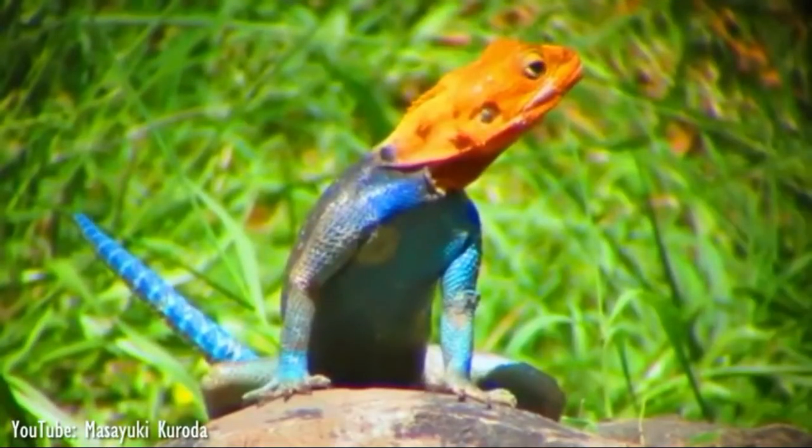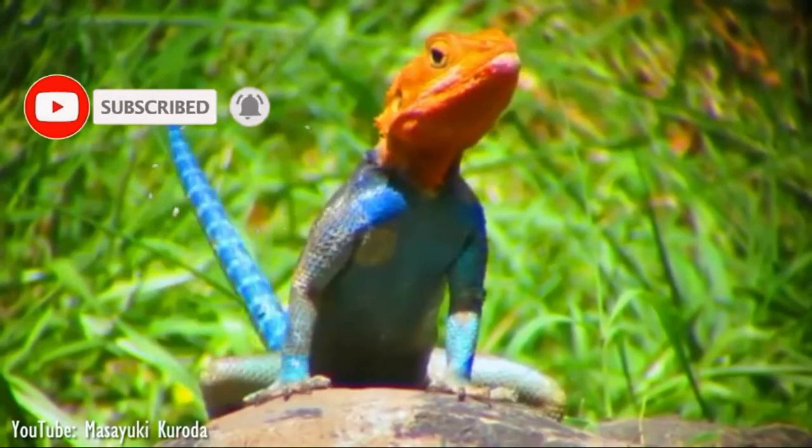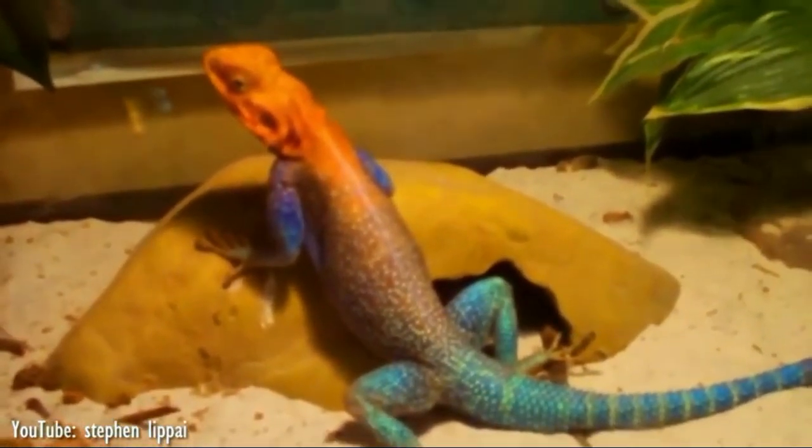Agama lizards are often called rainbow lizards because of the bright display of colors in the dominant males of the species. Some people keep Agamas as pets because of the beautiful coloration of their body. Here are a few facts about these lizards.